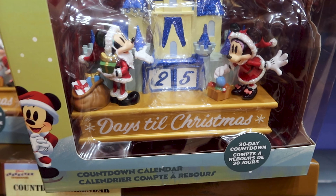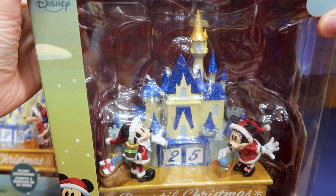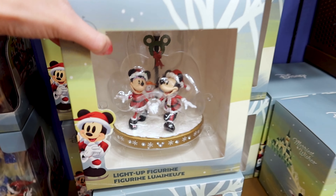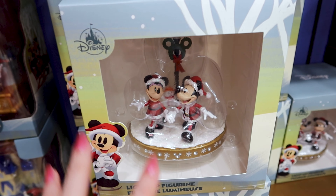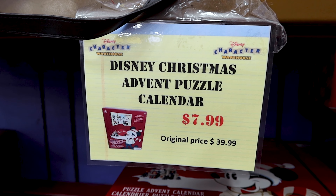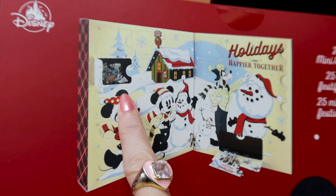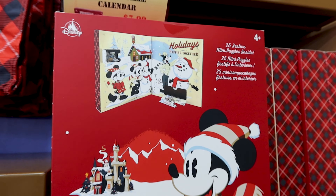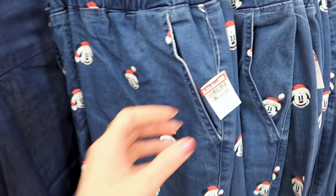Look at this — it's a countdown calendar with a 30-day countdown for Christmas! Mickey and Minnie with glitter — it's perfect to display for Christmas — and it is $28 out of $50. They also have the light-up figurine here, great for a Christmas town display under the tree, for $21 out of $40. They have a Disney Christmas advent calendar — a puzzle calendar — for $8 out of $40. It contains 25 days of Christmas mini puzzles. They have Christmas-themed jeans with Mickey and Minnie in their Santa hats for $20 out of $55.